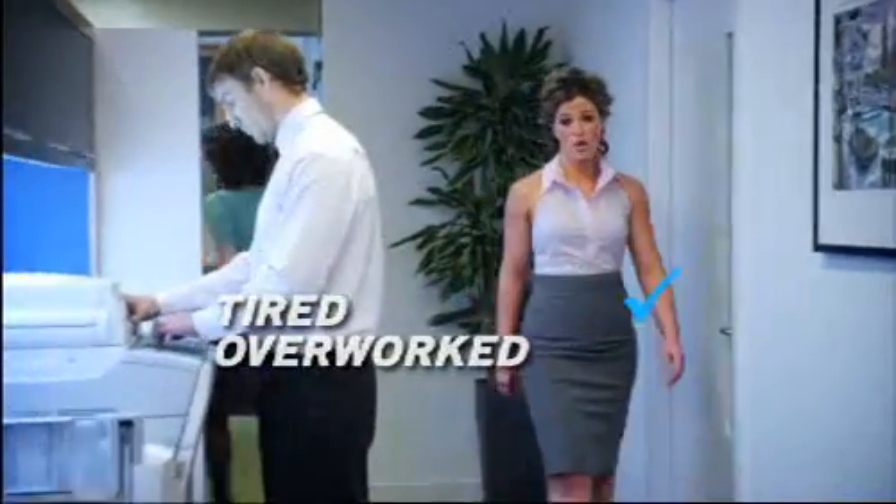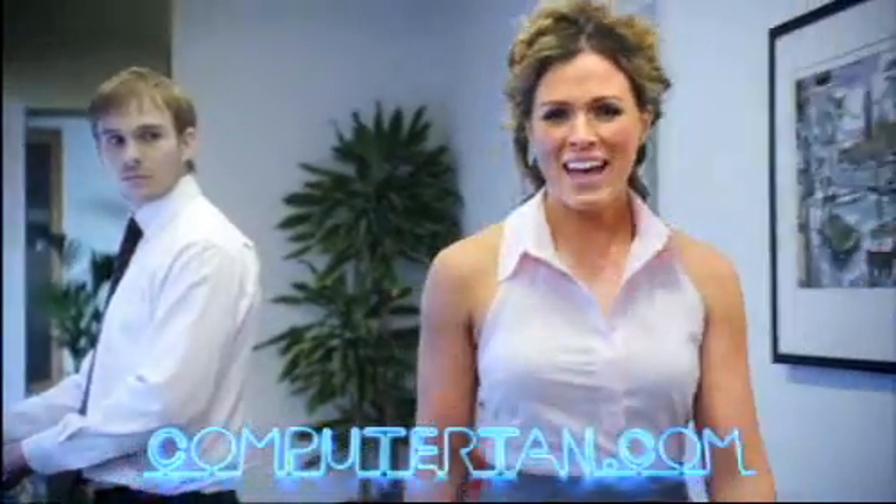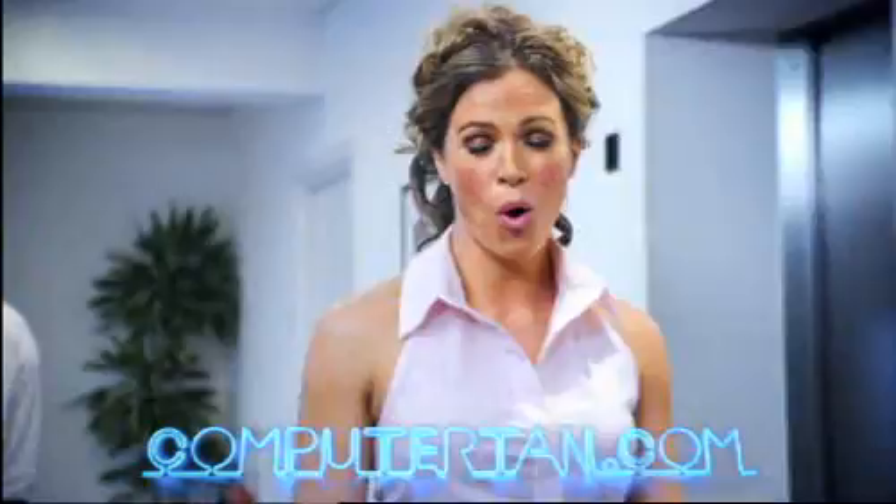Are you tired, overworked and pasty? Just go to computertan.com and you can have that just come back from holiday look all year round.